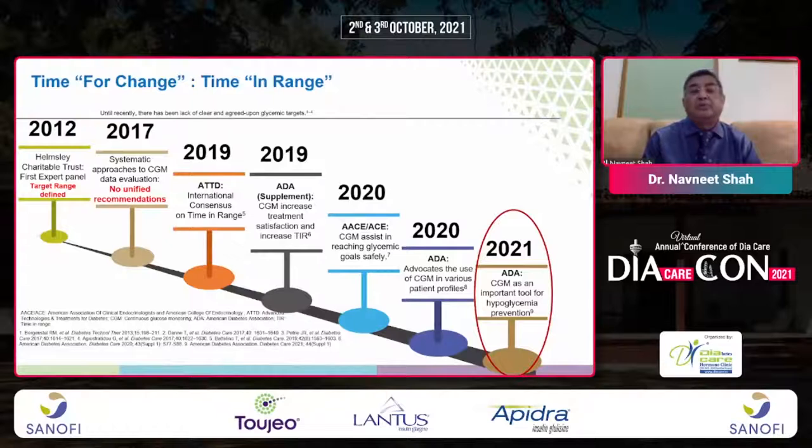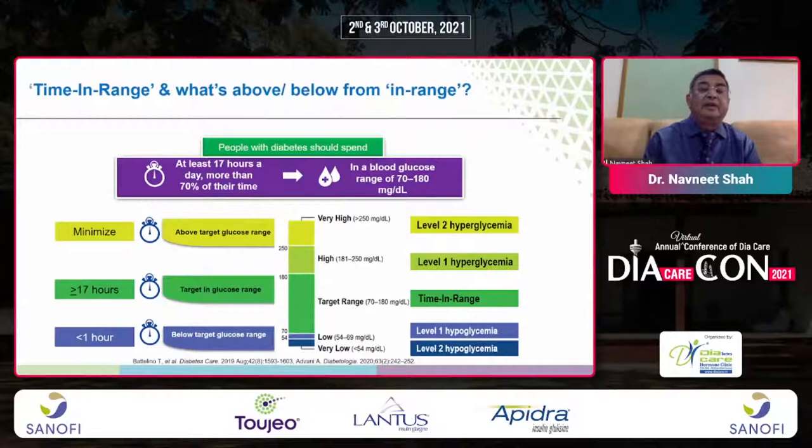Regarding time in range, from 2012 to 2021, CGM has become an important tool for hypoglycemia prevention. Level 2 hyperglycemia, level 1 hyperglycemia, time in range, level 1 hypoglycemia, and level 2 hypoglycemia are all recognized. Time in range has associations with diabetic complications.